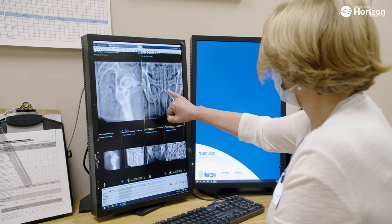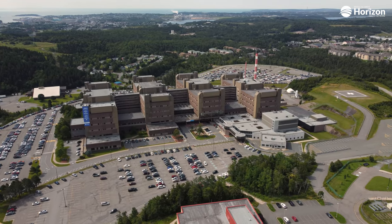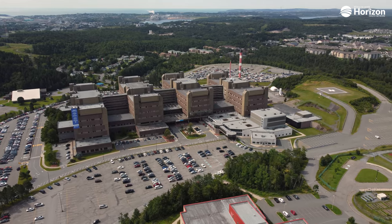My name is Dr. Holly Campbell. I'm a radiation oncologist for Horizon Health Network working at the St. John Regional Hospital. My specialties are treating genitourinary cancers, which are mainly prostate and bladder, but I also treat gynecologic cancers, lower GI, skin, and palliative lung cancers.